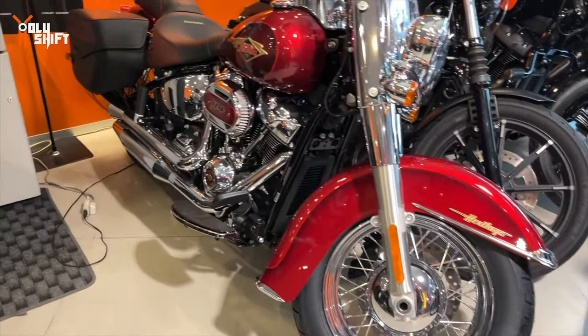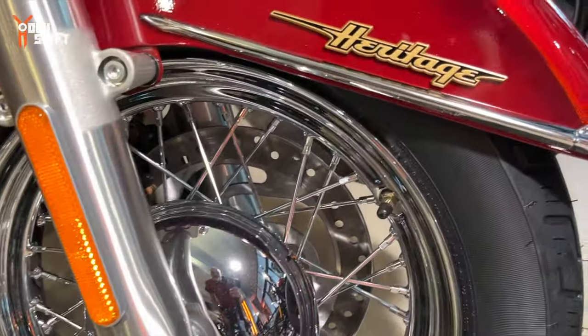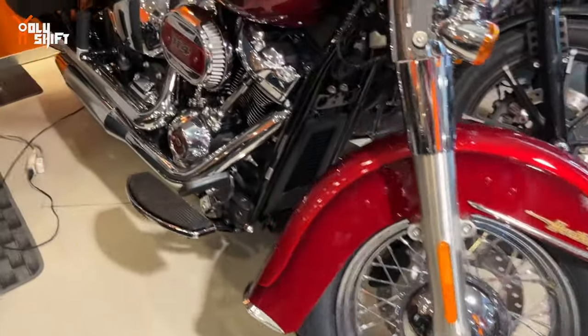They have the 120th anniversary Heritage - look at that, that's really nice. I've seen it in person - it's really, really cool. Limited edition.